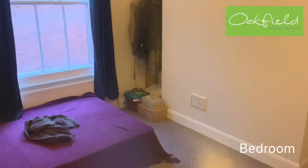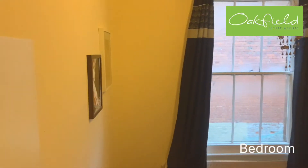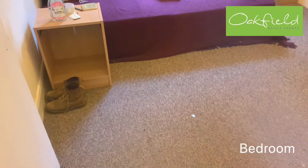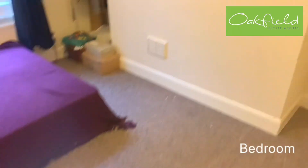From the bathroom and into the bedroom. Very good size, with the sash windows.